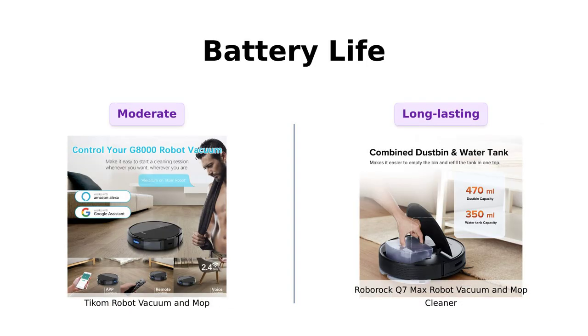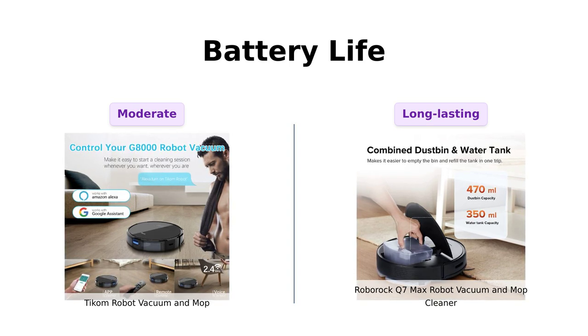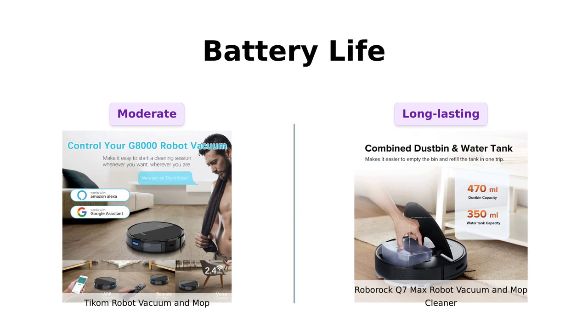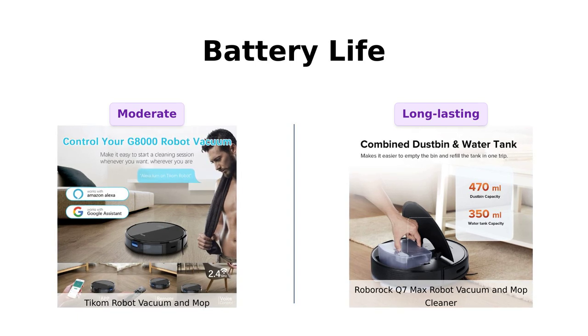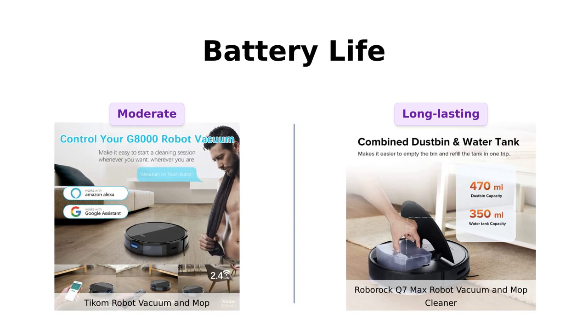Now, battery life. Ticom will crawl back to its charging station when it's low on juice, much like me heading to the coffee machine at 3 p.m. Roborock, though, can run up to 180 minutes on a single charge, covering a maximum area of 3,229 square feet. Basically, it's the marathon runner of robot vacuums.